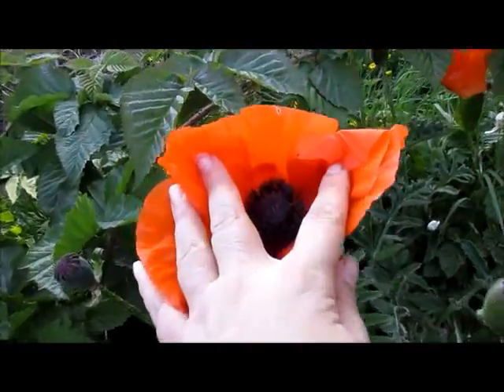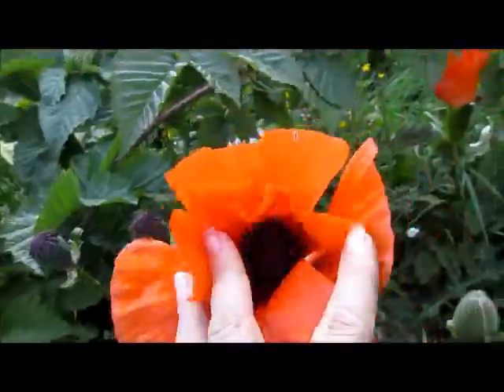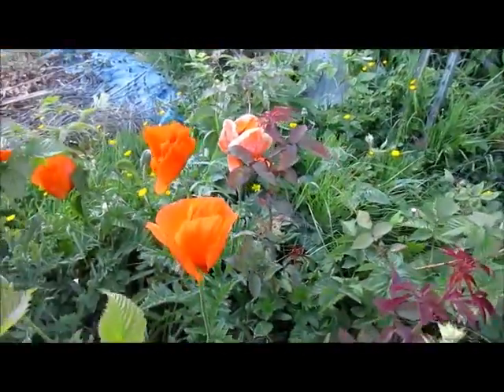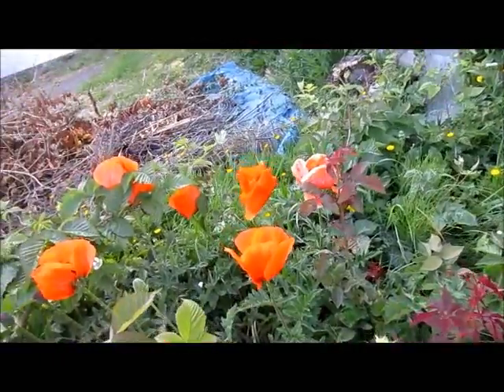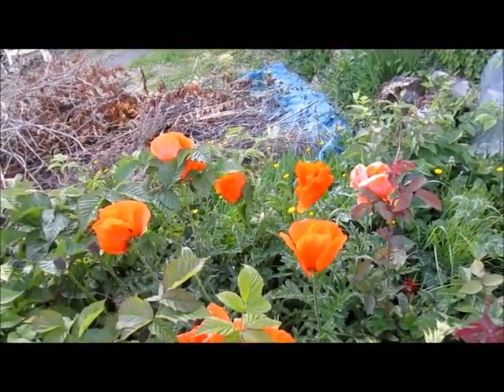If you open them up, you can see the purple center. And these just have seeded themselves all over and they're very, very beautiful.